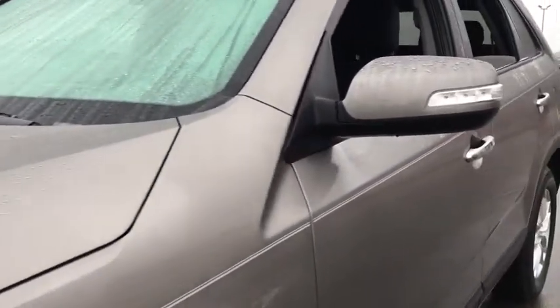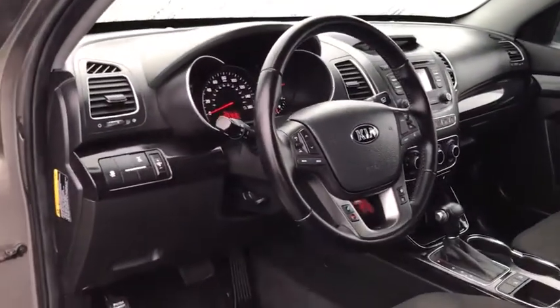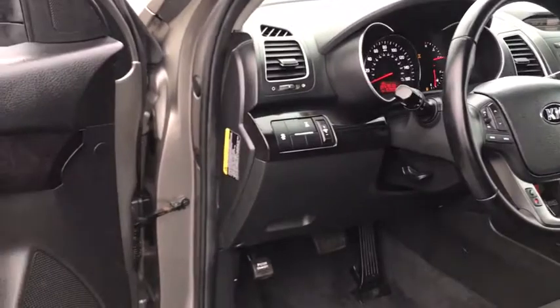Heated seats, traction control, backup monitor, dual airbags, power steering, four-wheel disc brakes, AM FM stereo with CD player, auto dimming rear view mirror, CD player.